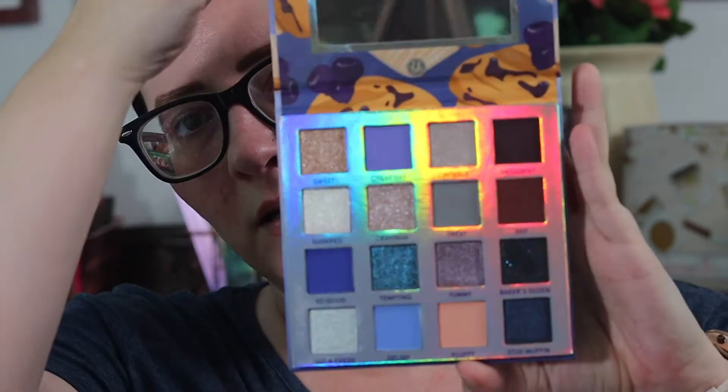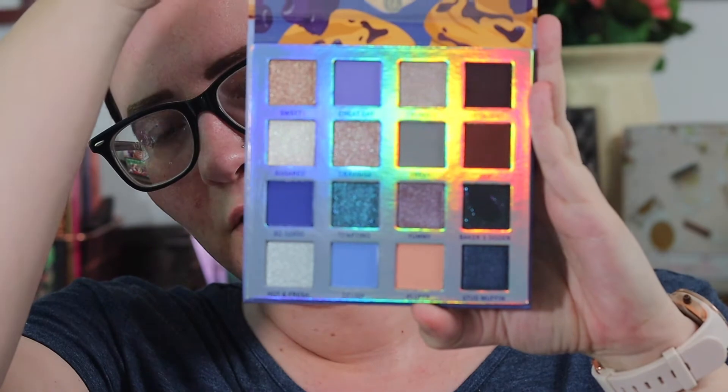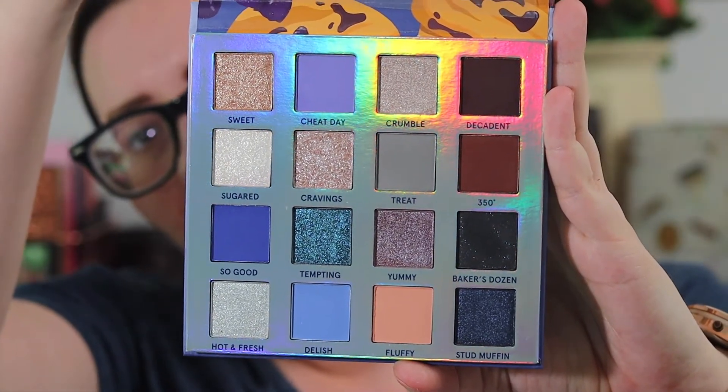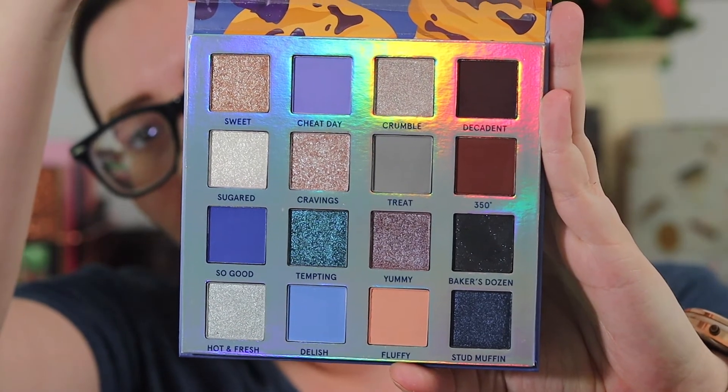Hey y'all, welcome to my channel — I'm Melissa! Today we're going to be playing with the Weekend Vibes Blueberry Muffin Palette by BH Cosmetics. I'm going to be playing with some blue today, and we're going to see if this has the same type of pigmentation and formula as the other Weekend Vibes palettes. If that's something you want to see, just keep watching.